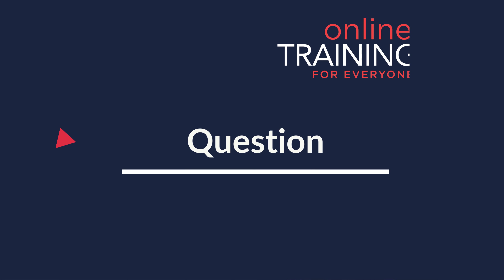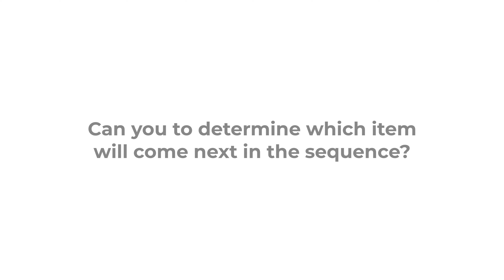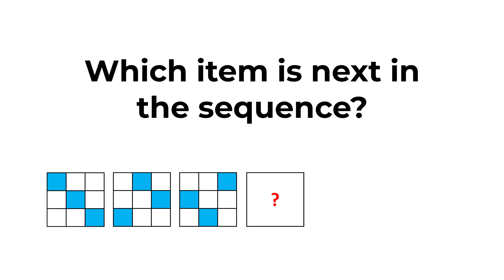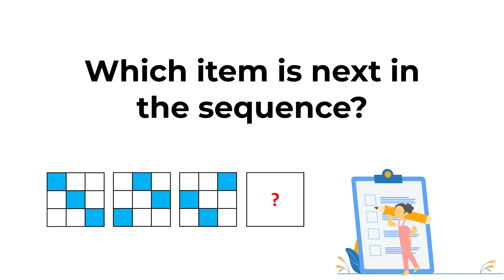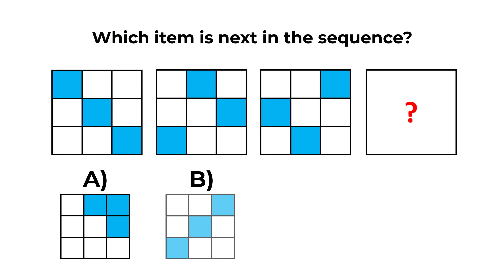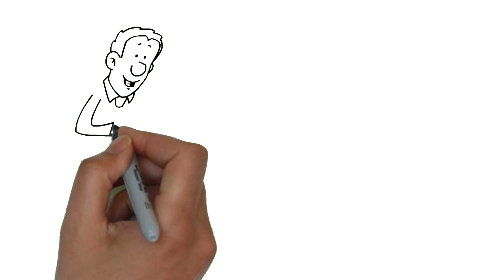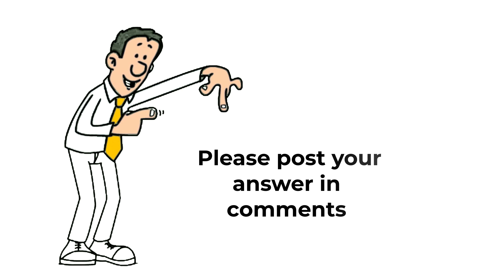And now I have a practice question for you. You need to determine which item comes next in the sequence. You're presented with three large squares, each containing nine small squares inside of different colors. The fourth square is missing, and you have four different choices: A, B, C, and D. Give yourself 10 to 15 seconds to see if you can come up with the solution. Make sure to post your solution and your rationale in the description section of this video so I can give you my feedback. Thanks for participating and good luck.